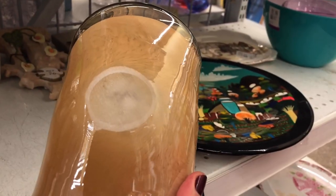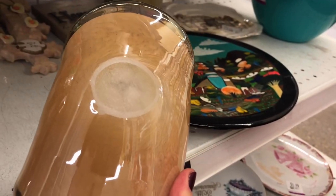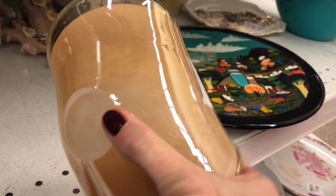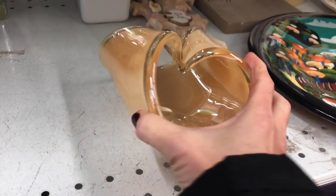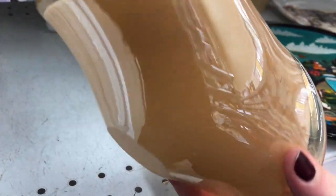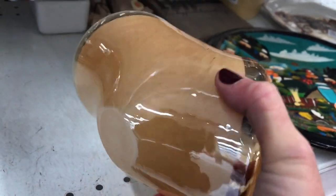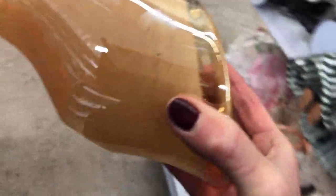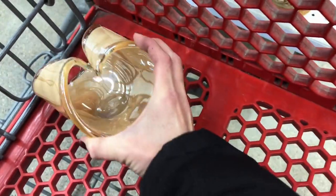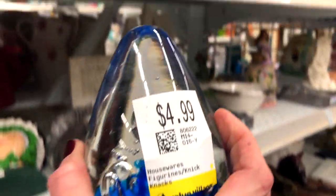This is a nice piece of art glass at $4.99. It's got a cloudy bottom, but it's in really nice condition. It's a really nice piece of glass and for five dollars I'm sure I can make some profit from this piece. The other item here is made in China at $4.99.